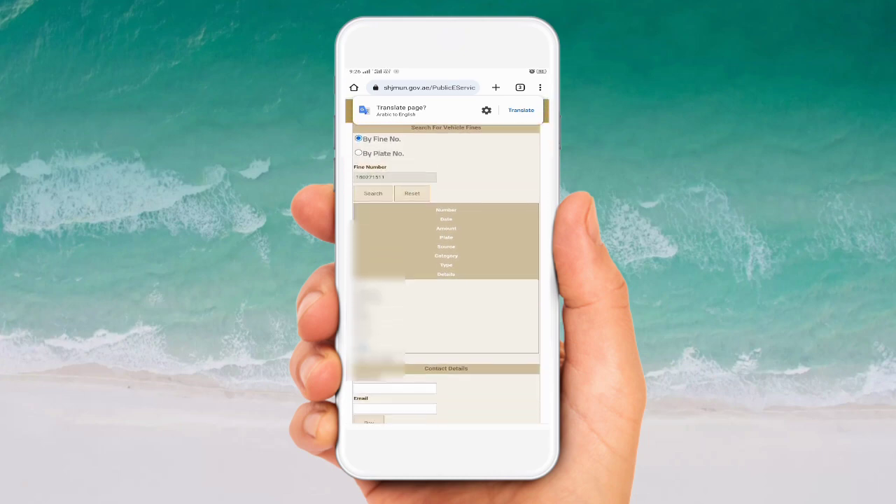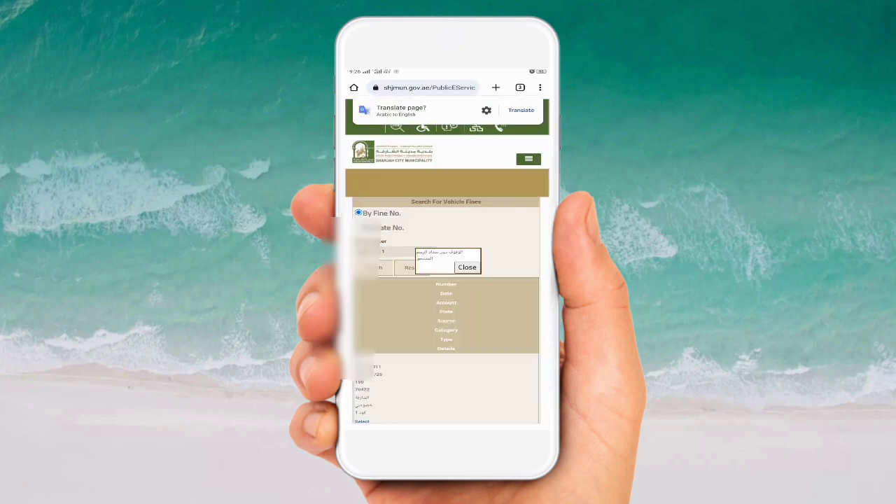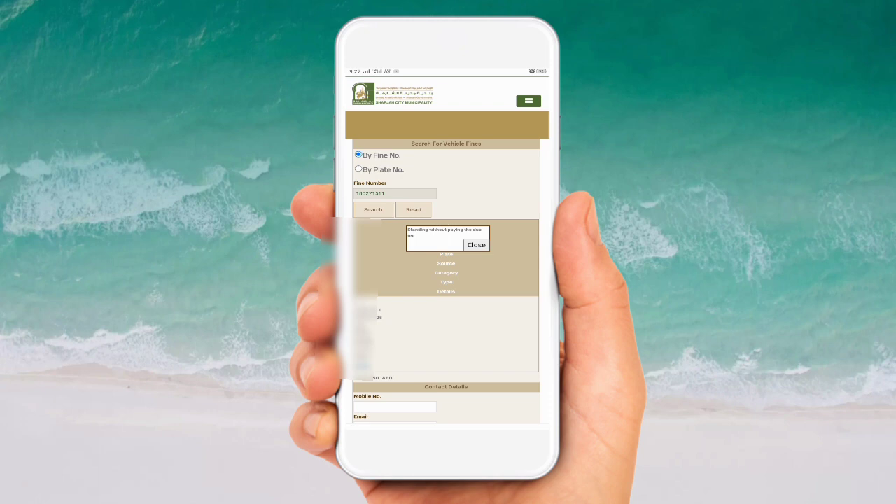Here you go - you can see the fine is already showing here, it's 150 dirham. I couldn't see the reason before, so I click on 'Select' to see the details. Here you can see it's showing the reason - 'standing without paying the due fees'. This is the parking fine because at that time I was waiting there and I sent an SMS but it was wrong, so that's why I got this fine. Like this, you can check your Sharjah parking fine.